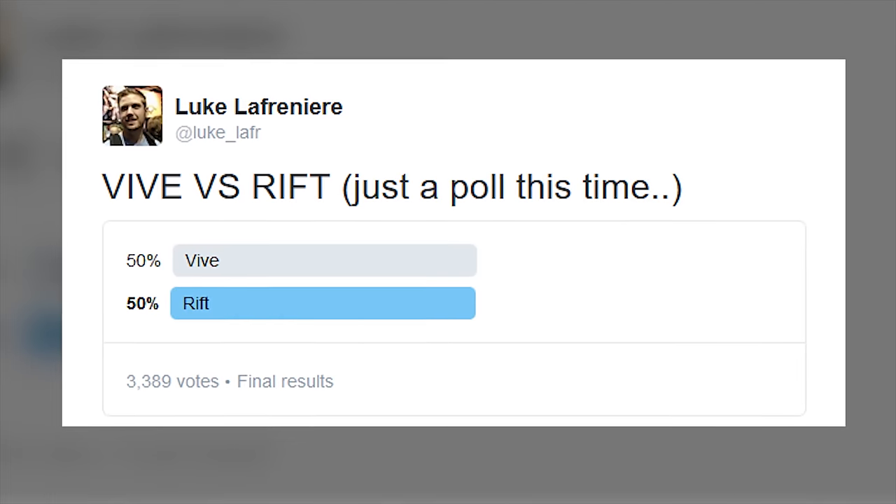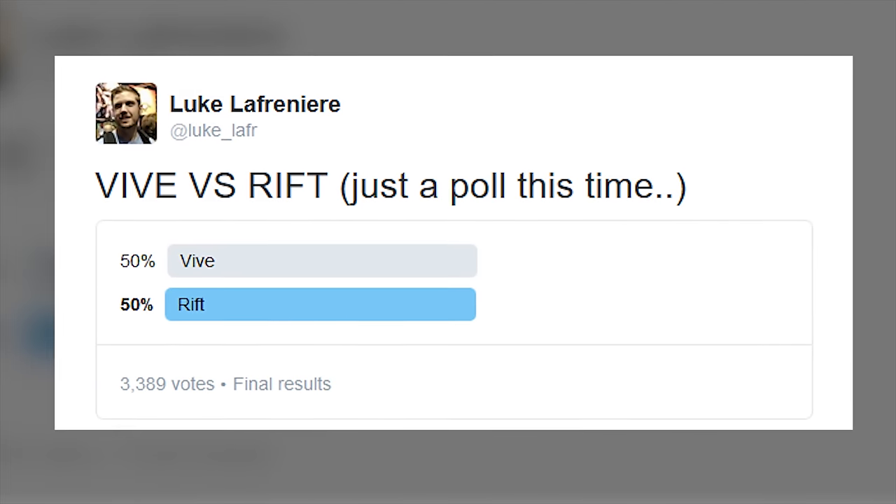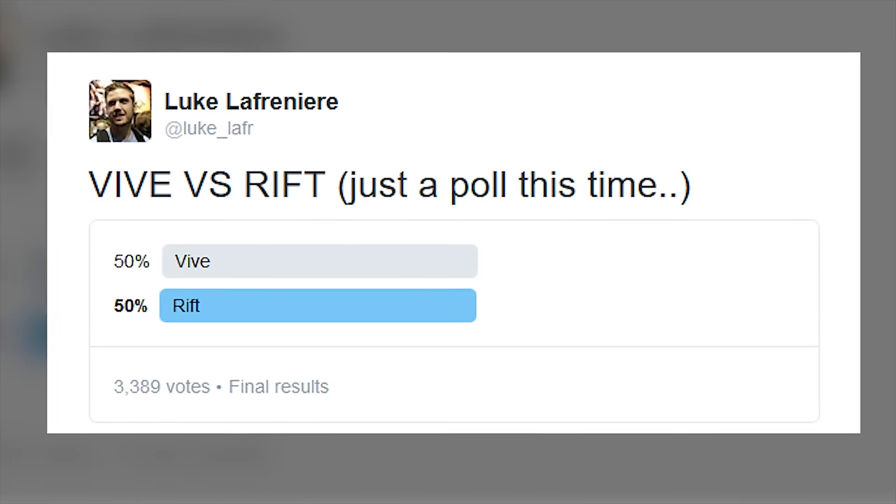If you asked a month ago, I swear the public opinion would have been with Oculus, but I ran a Twitter poll very recently that received over 3,000 votes and left them at 50-50. So the battle's close. Let's take a deeper look.